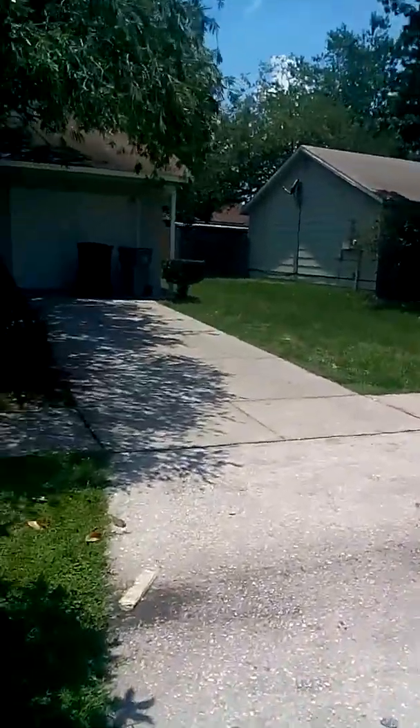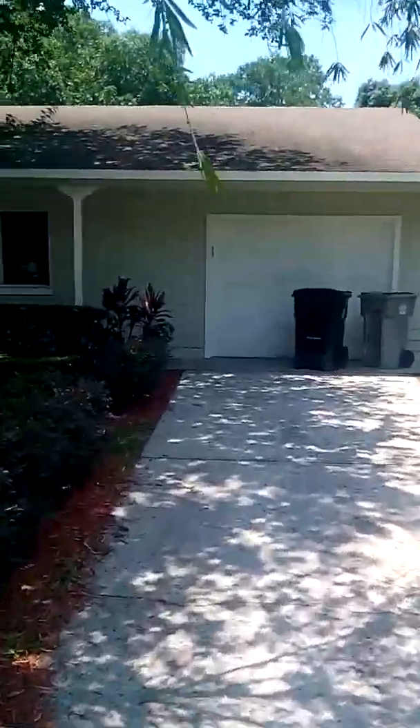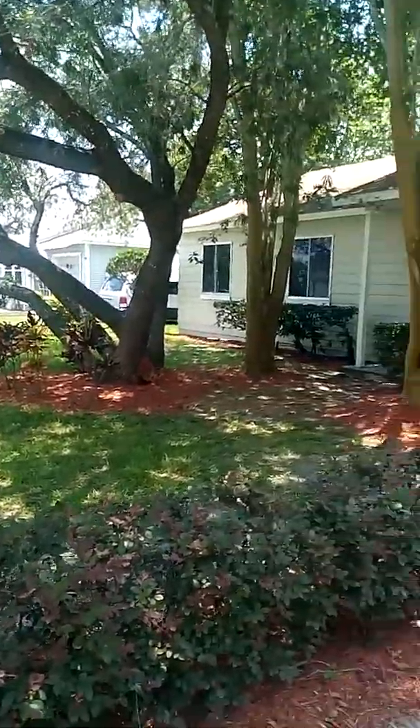It's been recently remodeled. Look how nice the yard, the front yard.